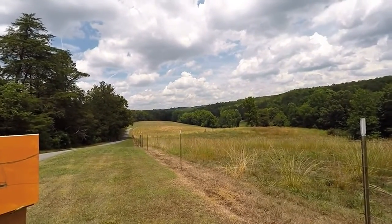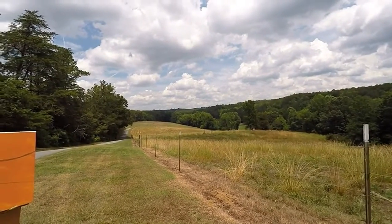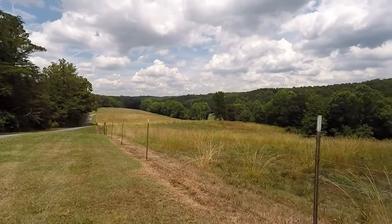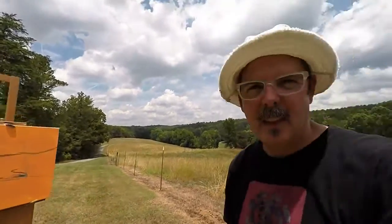This tree line that runs along this field in the distance, and obviously the blue hills back there, are just beautiful. There's a chance of some thunderstorms, so I can see why.